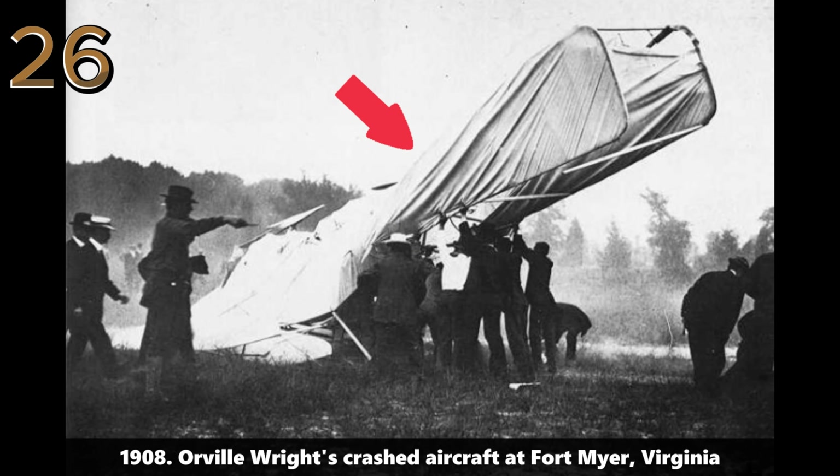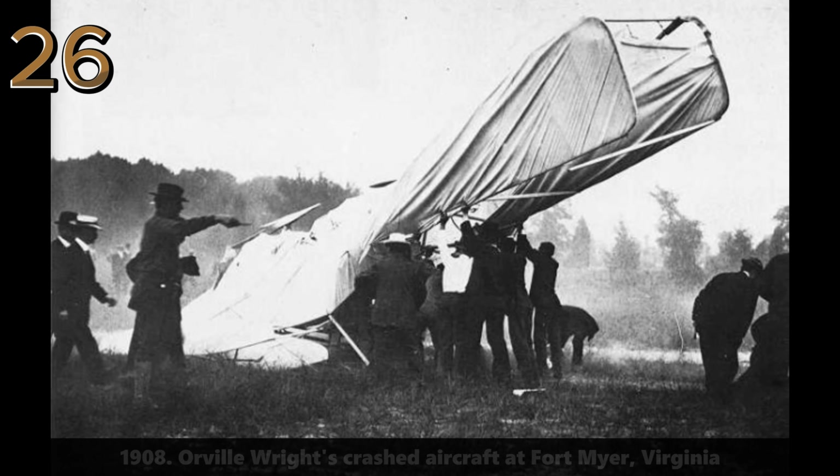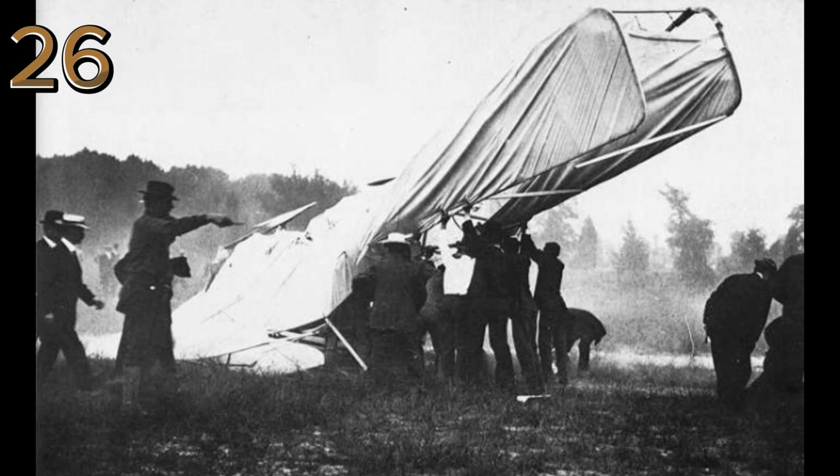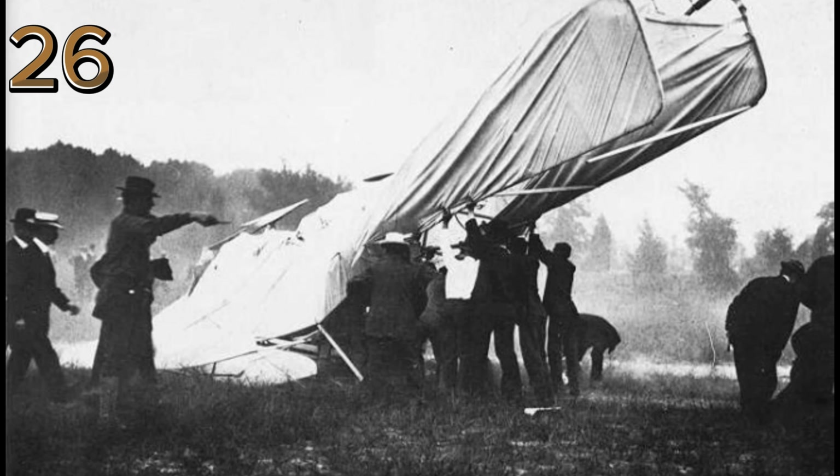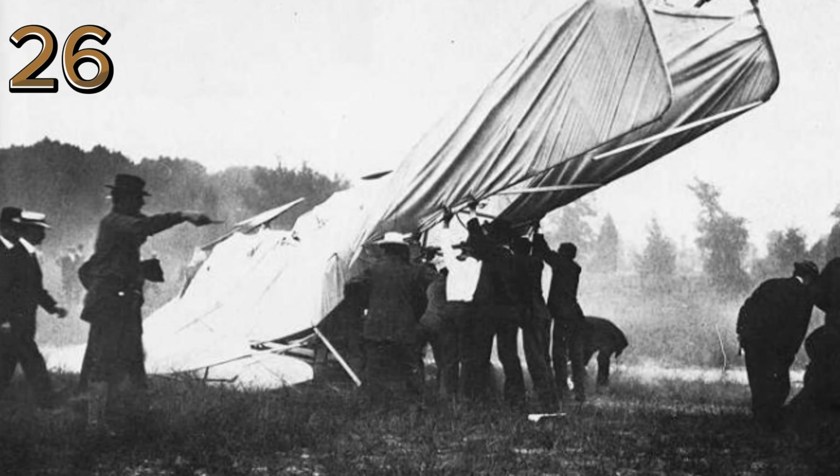1908: Orville Wright's crashed aircraft at Fort Myer, Virginia. A historical moment as onlookers gather around the remains of Orville Wright's aircraft following a crash, marking a significant event in the early days of aviation.